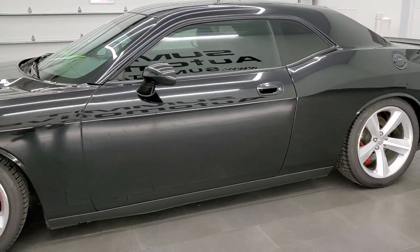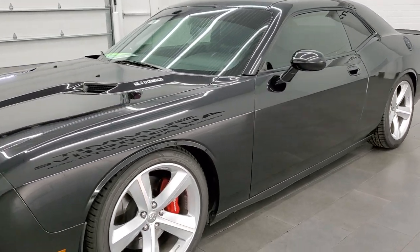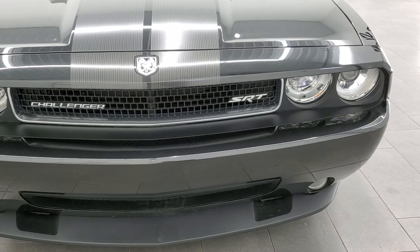This car has been fully safety inspected by our service shop. It has a fresh oil and filter change. All the fluids have been checked and topped off. It has four brand new tires and it is 100% ready to go.